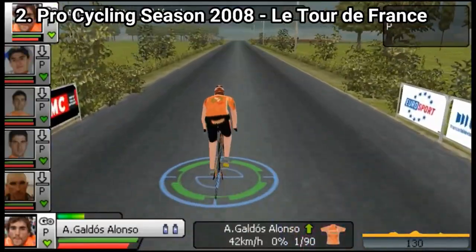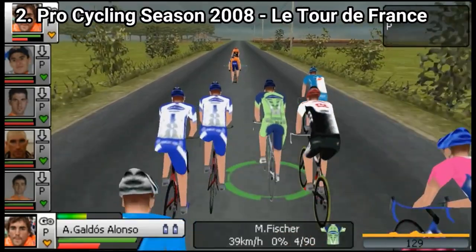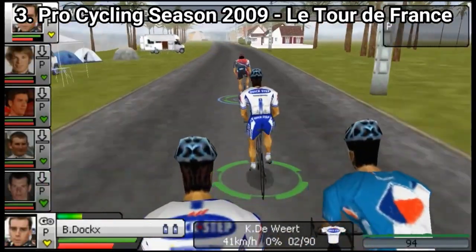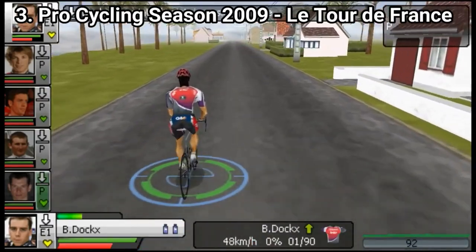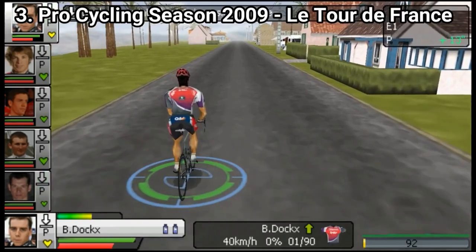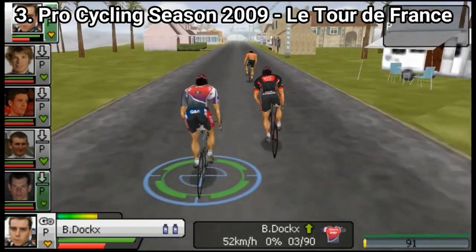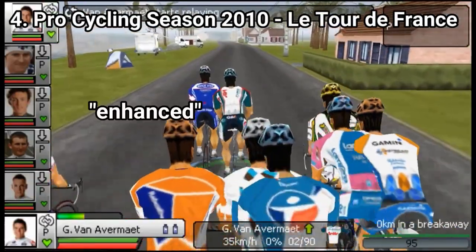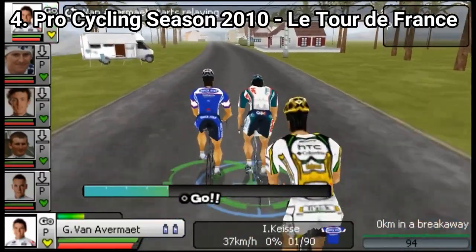To be fair, 2008 brought two new game modes: Elimination and Cycle Speedway. And 2009 brings new game modes: Scratch Races, Flying 200m Time Trial, Point Races and Omnium, along with the already existing Time Trial, Kirin and Elimination Races. And 2010 has all the game modes plus the enhanced graphics that I don't really see as enhanced.